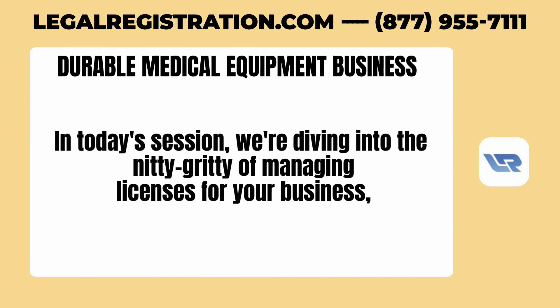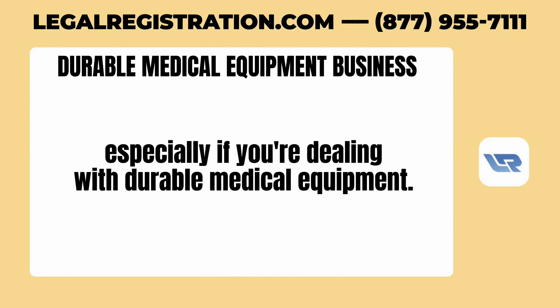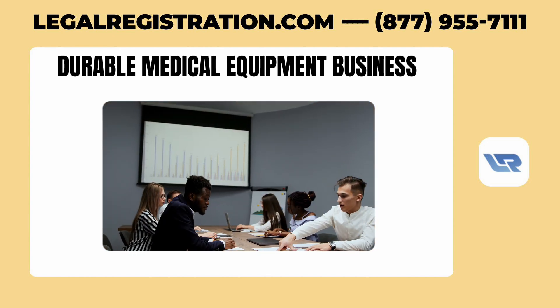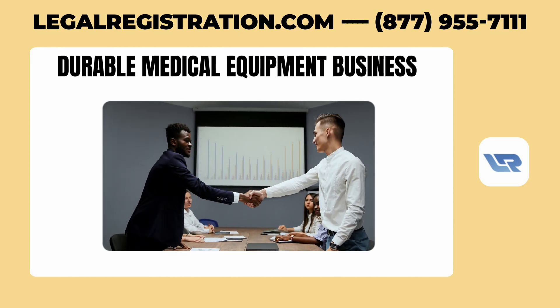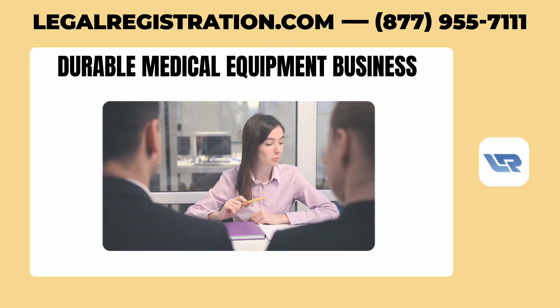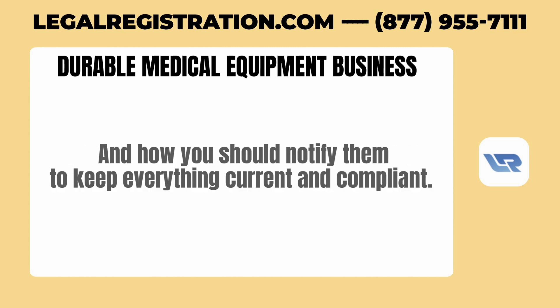We're diving into the nitty-gritty of managing licenses for your business, especially if you're dealing with durable medical equipment. It's crucial to know what changes might need immediate attention from licensing boards. For instance, if there's a change in ownership or you move your business to a new location, some boards might require you to close your existing license and apply for a new one. Know what your board considers a significant change and how to notify them to keep everything compliant.